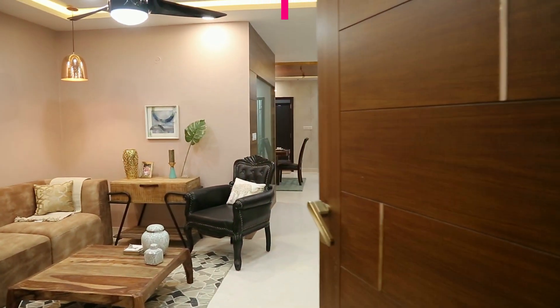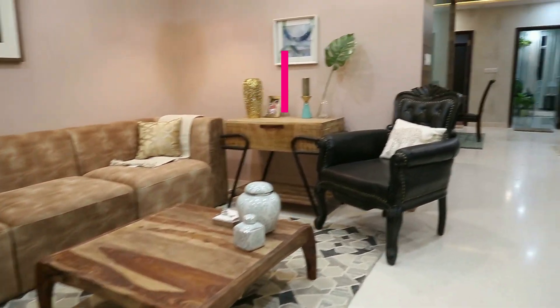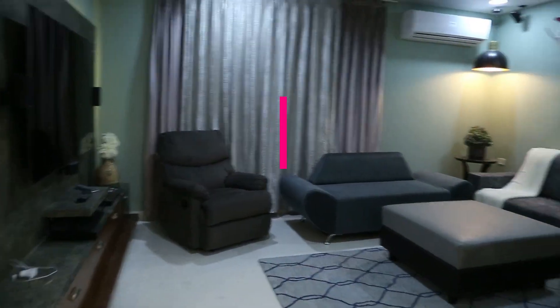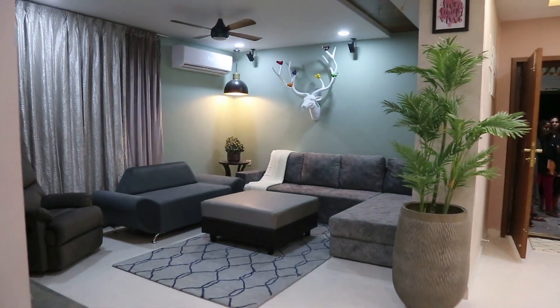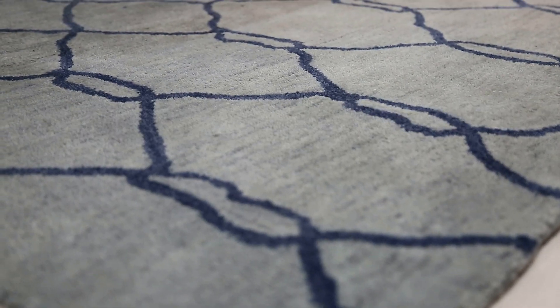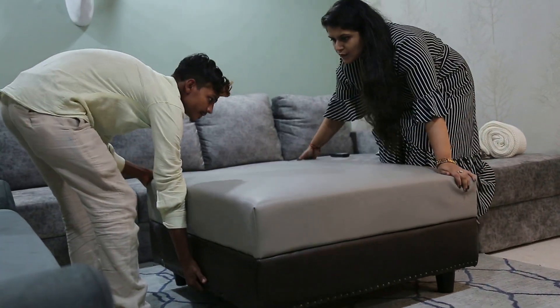Hi everyone. In the previous video you saw this formal living space from the Lanko Hills project being set up. Moving on to the next area, which is the informal living area. This one again is planned to have neutral grey undertones to most things. To break the monotony in this space, we have this statement reindeer head artifact going right up against the accent wall.